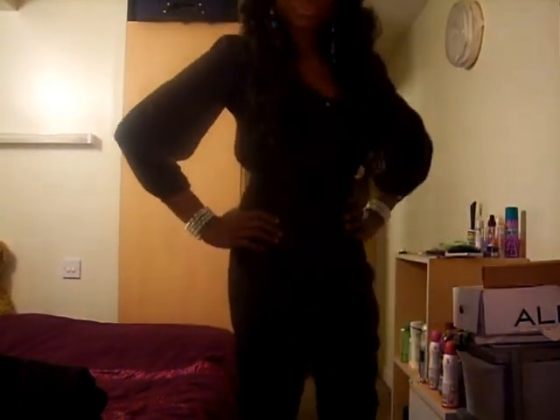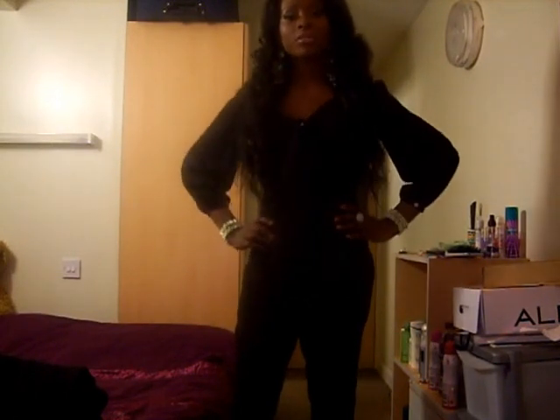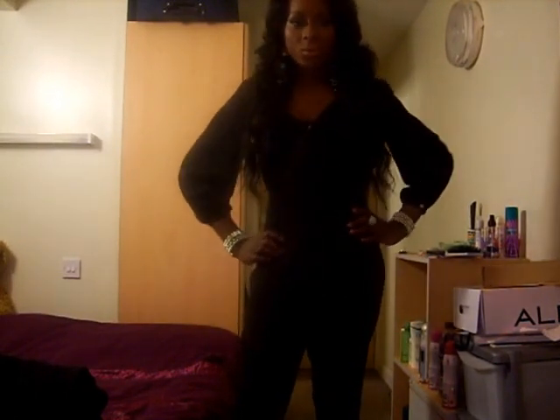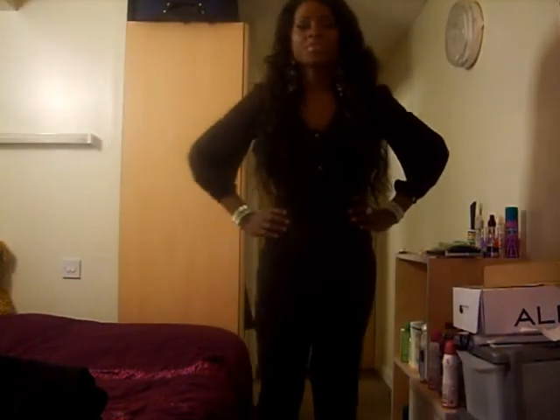So basically I'm wearing a jumpsuit — the one from my previous birthday haul video, the £3 one — which is basically a black jumpsuit. It's like a satin sort of material and it's got a ribbon to tie like a bow there.